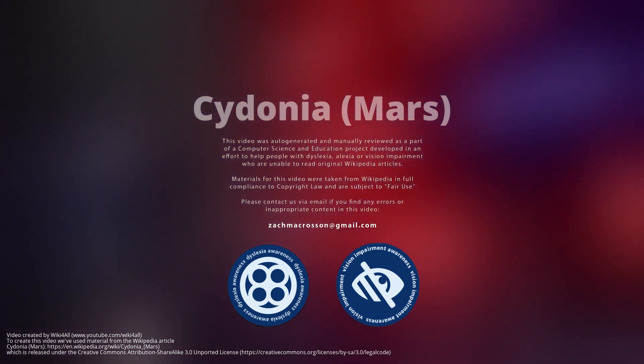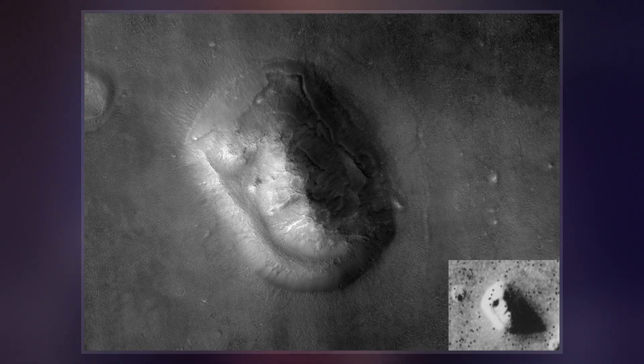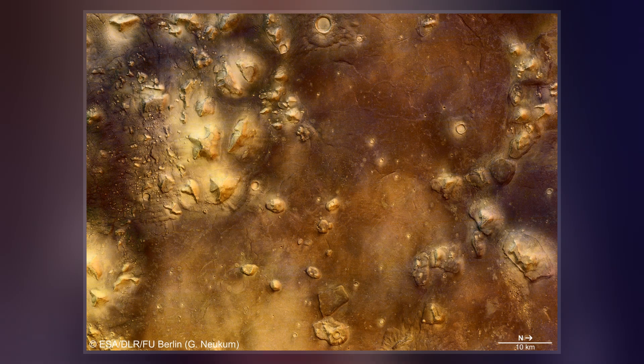Cydonia is a region on the planet Mars that has attracted both scientific and popular interest. The name originally referred to the albedo feature that was visible from Earth-bound telescopes. The area borders the plains of Acidalia Planitia and the highlands of Arabia Terra.